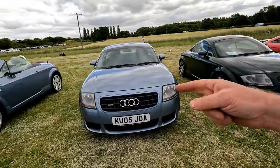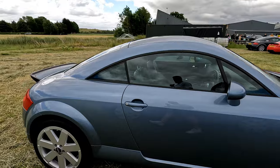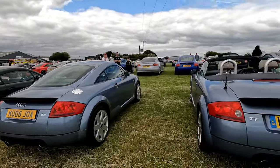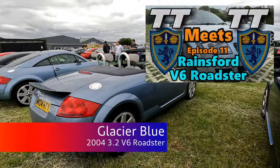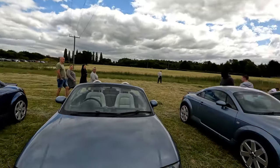Darren joined us not too far away today — he jumped on maybe about 25 miles away. So this is his great 3.2. Another car that's featured on the channel on TT Meets TT is Howard's 3.2. We've done the same miles, the same journey — I've got half a tank of fuel left; Howard's down to the red. Either he's got a heavy right foot or one of us has a bad fuel gauge.